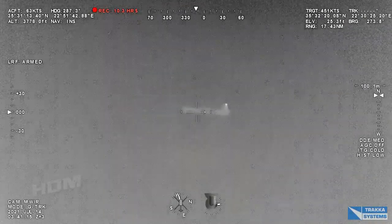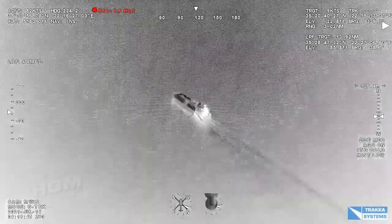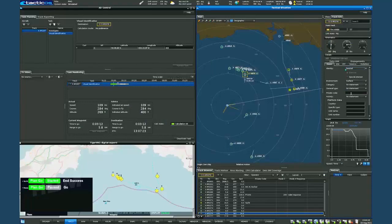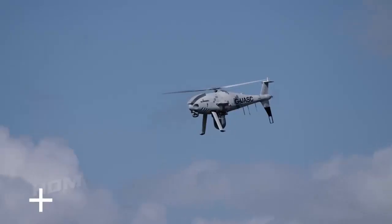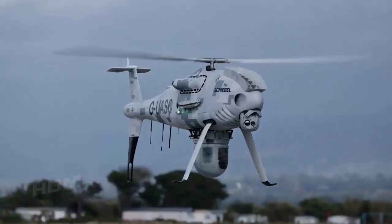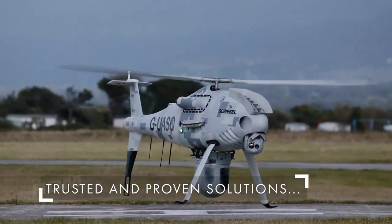This is a significant milestone for the Royal Navy, as it is an immediate enhancement to its operational capability, but it also supports their strategic transition to uncrewed technology in line with their future maritime aviation force strategy. I am pleased that our long tradition of supporting the Royal Navy's eyes and ears situational awareness capability continues with this latest contract. — Alex Cresswell, CEO of Thales in the UK.